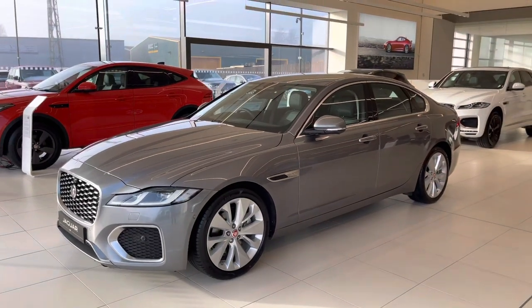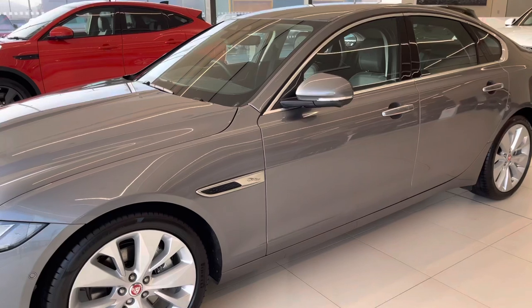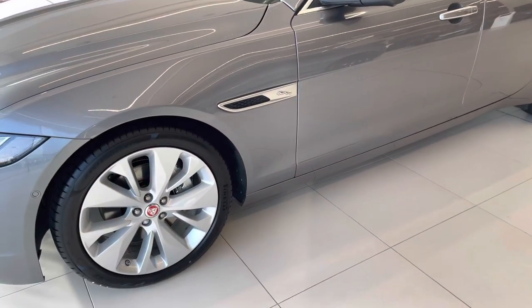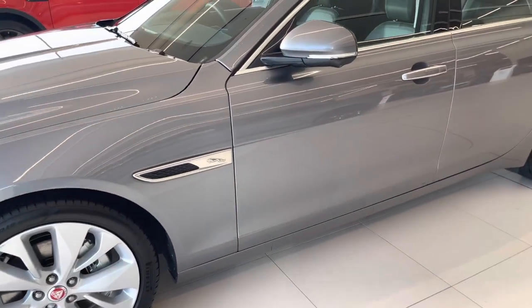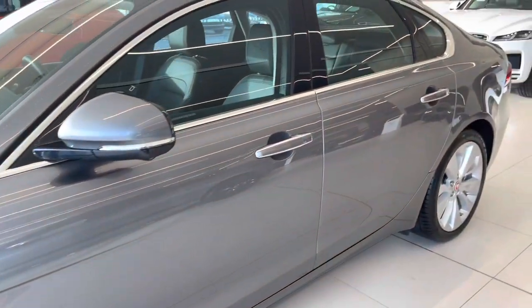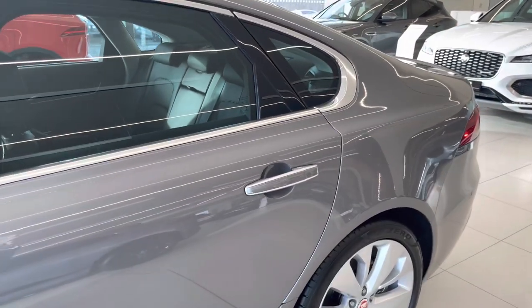Down the side of the car there are only subtle changes — new variations of alloy wheels. These are the optional 19-inch items, new side vents, and new door handles with surrounds similar to that of a Range Rover or Range Rover Sport.